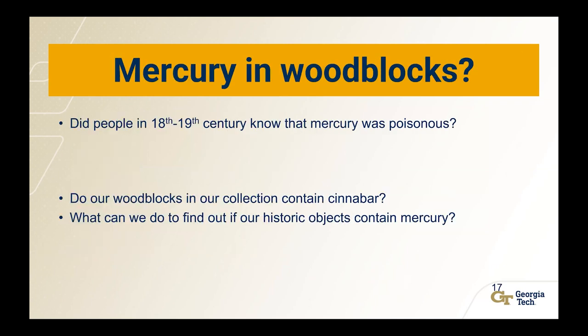Did people in the 18th and 19th century know that mercury was poisonous? They probably didn't know. They used cinnabar because it was available and gave these really beautiful, bright, long-lasting red colors. We know now that it is hazardous in certain quantities. So we wanted to know: do our wood blocks contain cinnabar? And what can we do to find out if our historic objects have mercury?